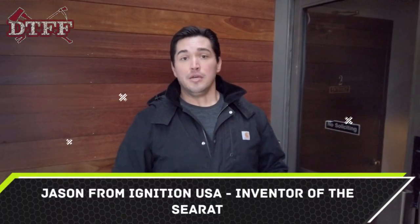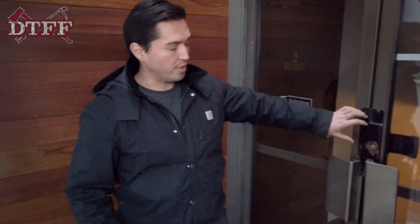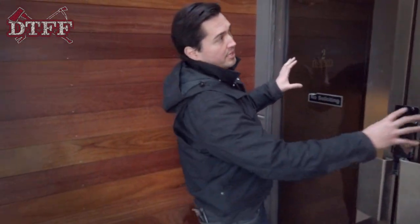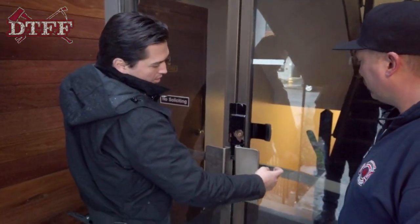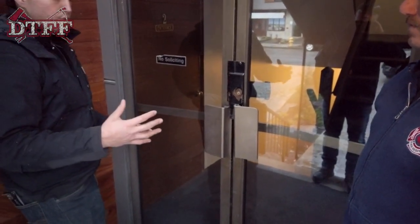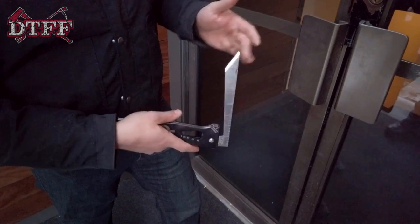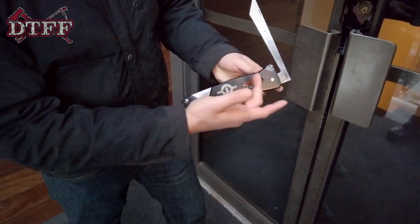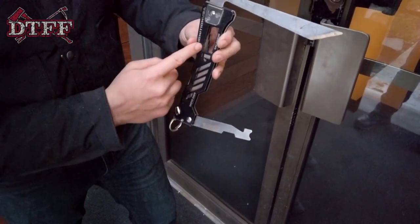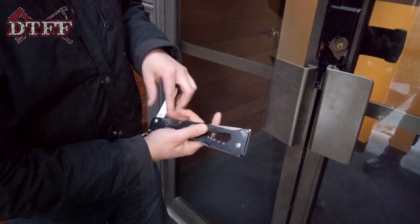My name is Jason with Ignition USA, inventor of the Seattle Rapid Access Tool. I came up with the idea when I came to Seattle and saw frames and squares being used to get through these types of doors with a latch guard in place. The door has a main latch with a dead latch, glass panes set inside a metal frame, and a structural push bar. The tool features our patented key blade, which gets behind the latch guard to manipulate the latch. It also includes a hex head set, shove knife, seatbelt cutter, gas shove for commercial and residential use, an O2 wrench, and a window breaker at the corner of the sea blade.